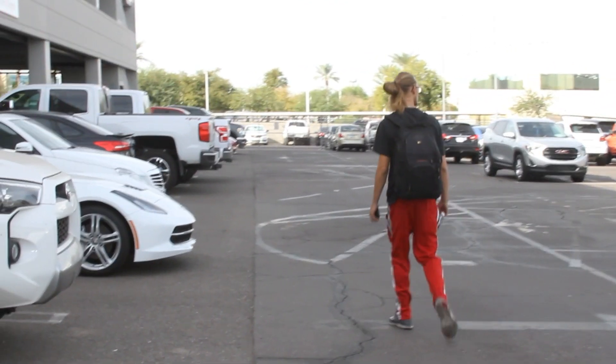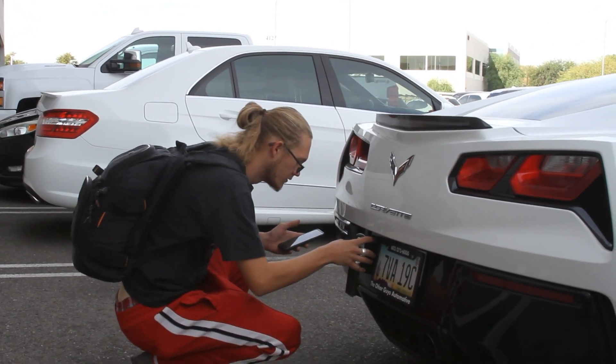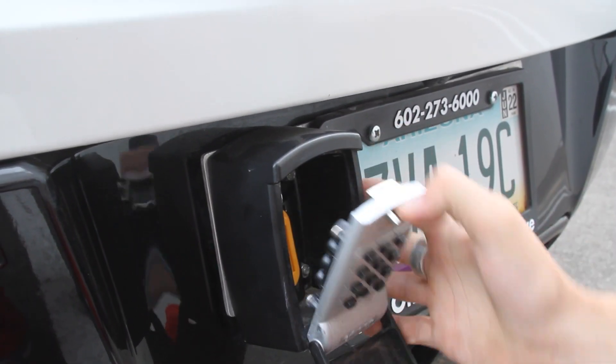Once you find your car, look for the lockbox located on the back license plate. Put in your code and press the silver tab down to get the key.